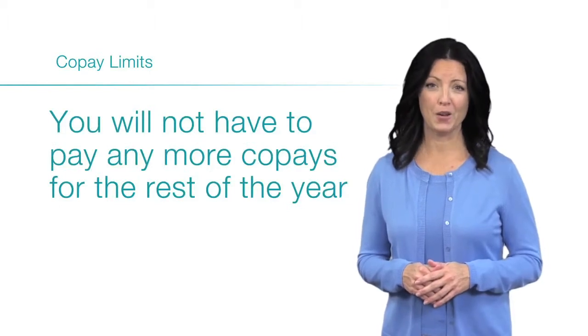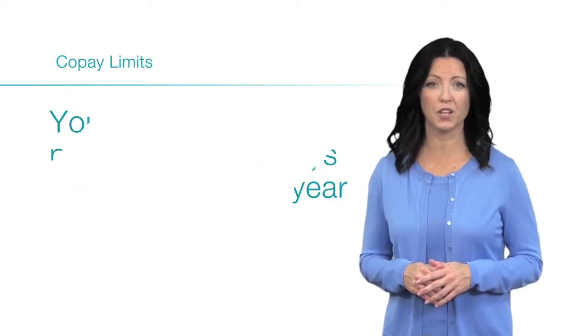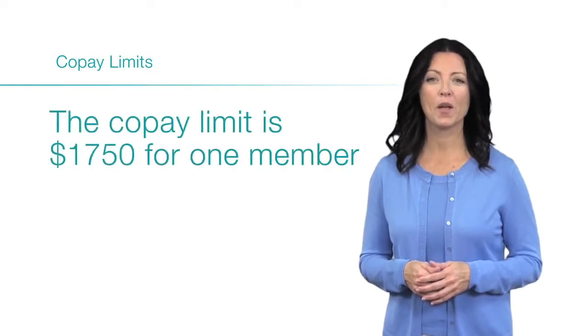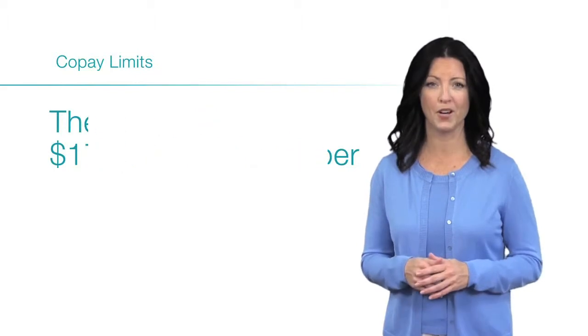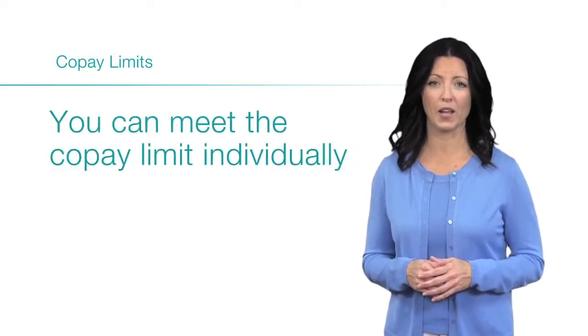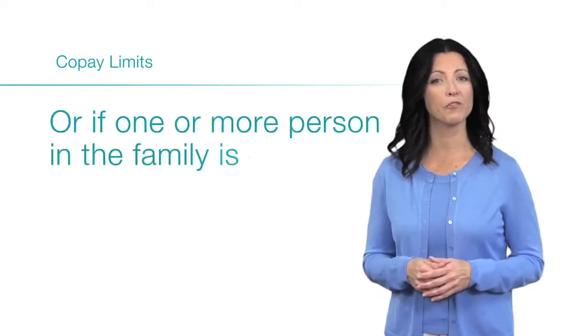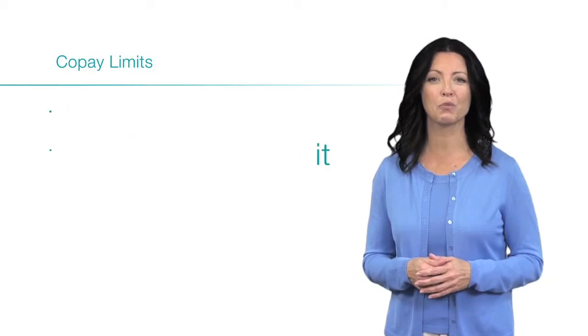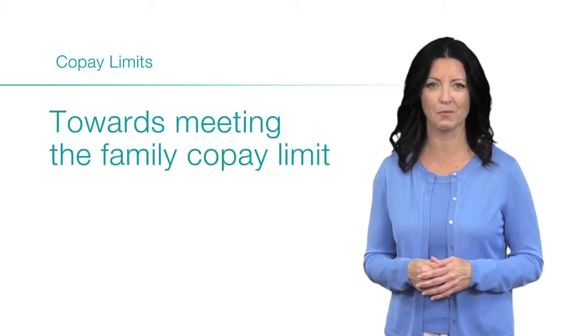You will not have to pay any more copays for the rest of the year once you reach your copay limit. The copay limit is $1,750 for one member and $3,500 for a family. You can meet the copay limit individually, or if more than one person in the family is covered, all family members can contribute towards meeting the family copay limit.